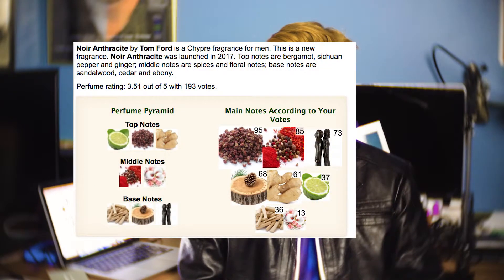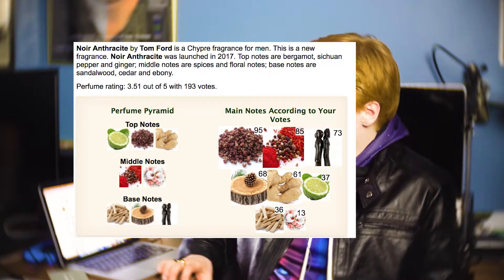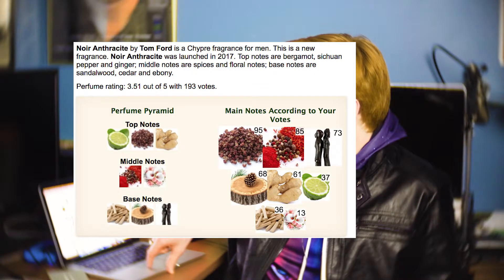So first off, what kind of notes do you get from this? You have some bergamot in there, you have some spices, you have Szechuan pepper, you have sandalwood, you got a bit of ginger, you got some floral notes, you got cedar, and you got a bit of ebony. So a lot of these notes aren't actually listed of what's actually in this fragrance, but there is a lot.